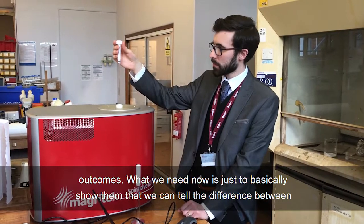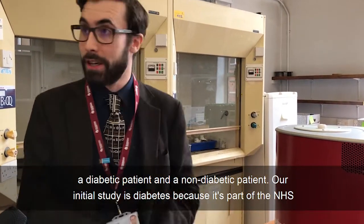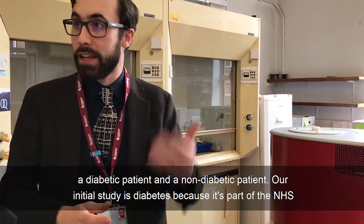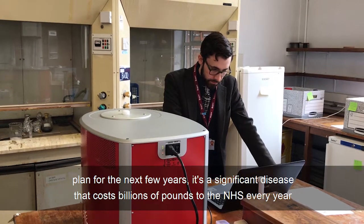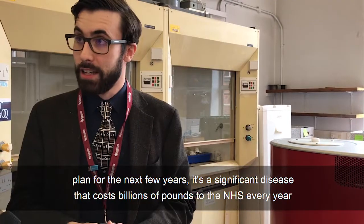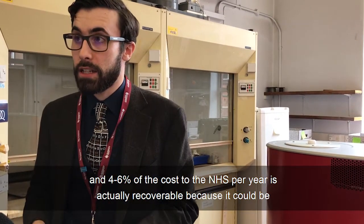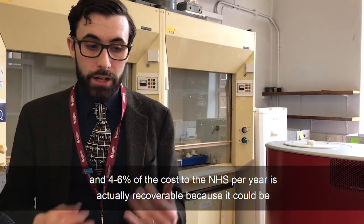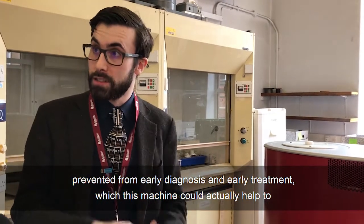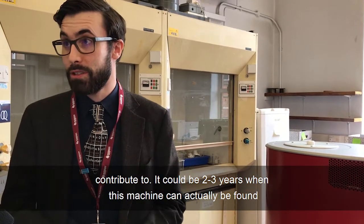What we need now is to basically show that we can tell the difference between a diabetic patient and a non-diabetic patient. Our initial study is diabetes because it's one of the priorities in the NHS plan for the next few years. It's a significant disease that costs billions of pounds to the NHS every year, and four to six percent of the cost to the NHS per year is actually recoverable because it could be prevented through early diagnosis and early treatment, which this machine could actually help to contribute to.